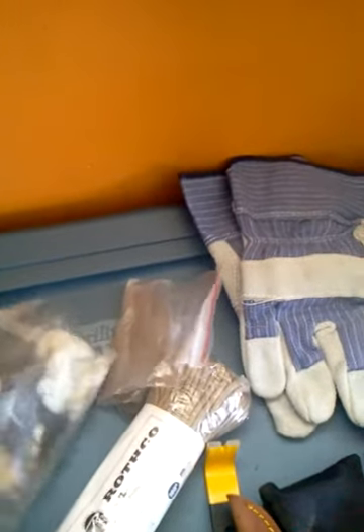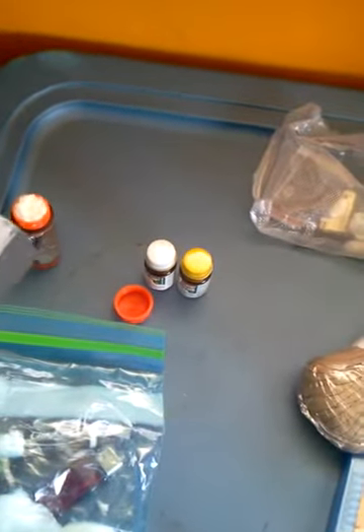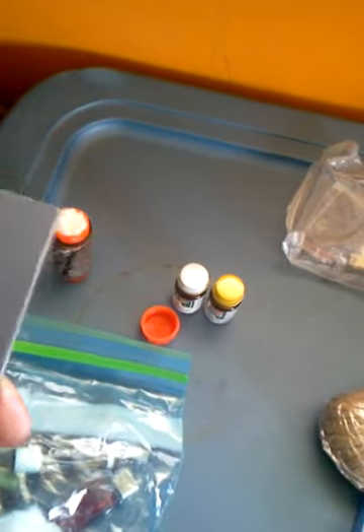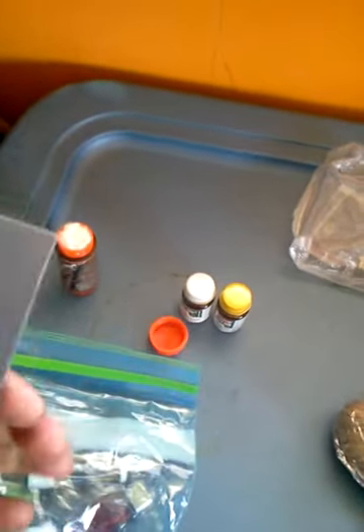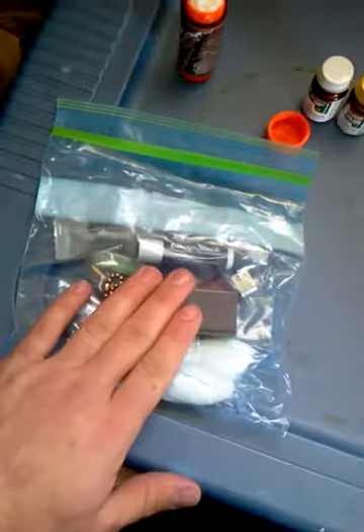I've got it kind of in here in my little survival kit for the fire. This one's been used a little bit, but that's okay. These things are handy, handy, handy. Definitely cannot stress enough to have one of these at a bare minimum.